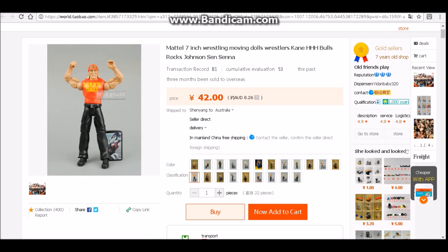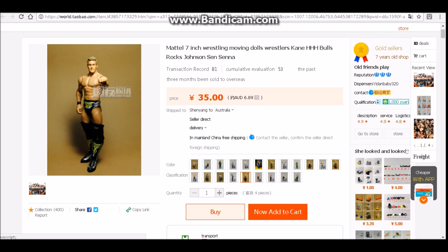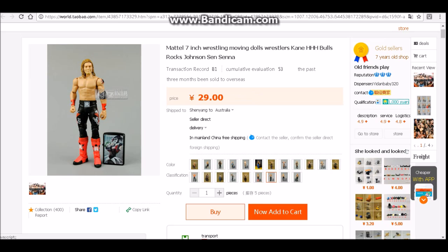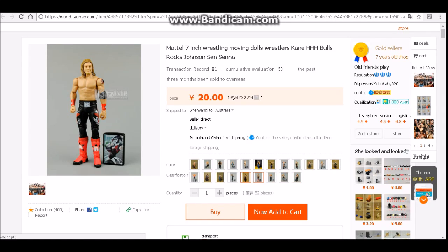You can probably find it here. You see Undertaker, Jericho, that Edge, Jinder Mahal — some really nice figures here, really cheap.